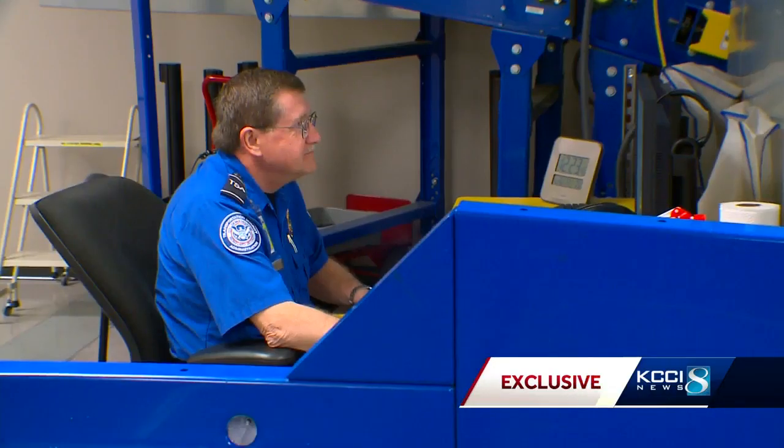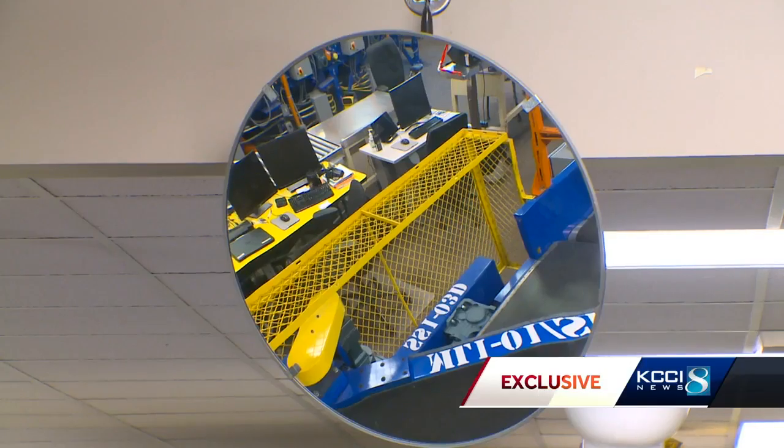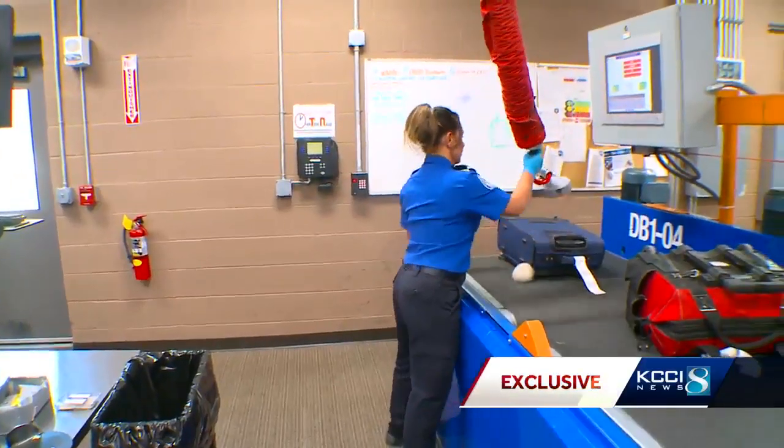It slices — we like to say like a loaf of bread. It provides individual slices of a bag. If it detects a problem, the alarm goes off and a TSA screener checks out the 3D view of the luggage. For security reasons, we can't show you the screen. The agent either resolves the issue or sends the bag on for further screening.